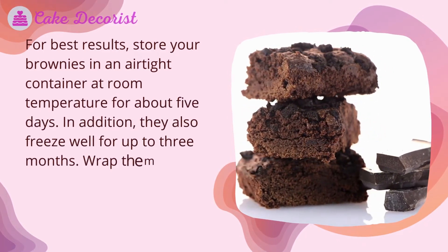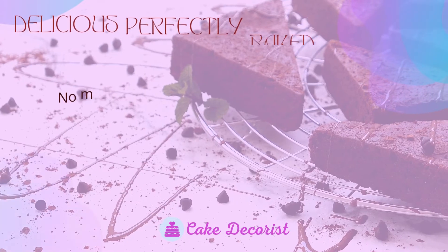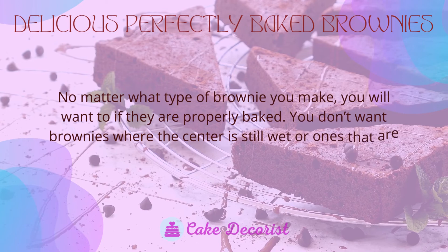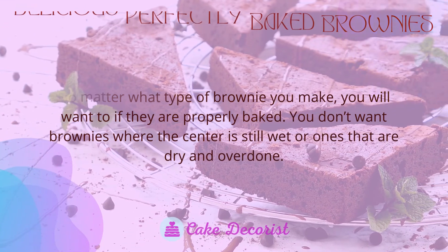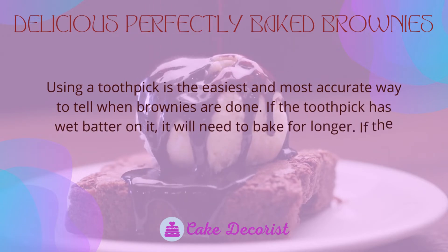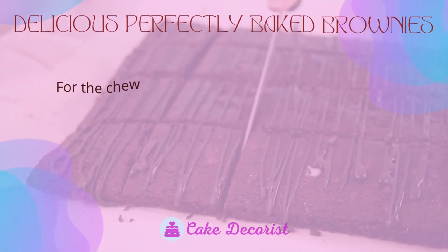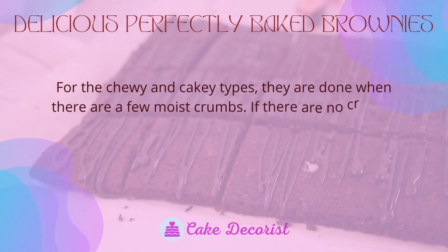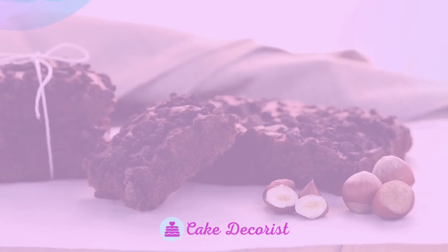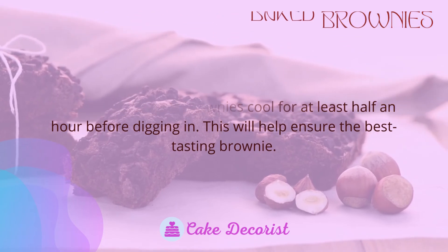Brownies also freeze well for up to three months — wrap them tightly in plastic wrap and then aluminum foil, or place them in a zip-lock bag. No matter what type of brownie you make, you want them to be properly baked. Using a toothpick is the easiest and most accurate way to tell when brownies are done. If the toothpick has wet batter, bake longer; if it has streaks and moist crumbs, fudgy brownies are done; for chewy and cakey types, a few moist crumbs means they're ready. If the toothpick is clean, they are overbaked. You can also look for cracking as a sign they are done. Once done, let your brownies cool for at least half an hour before digging in for the best results.